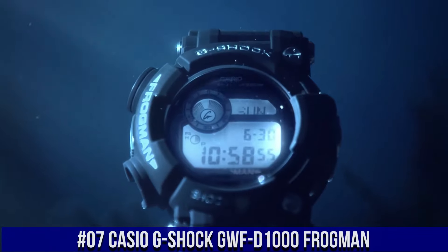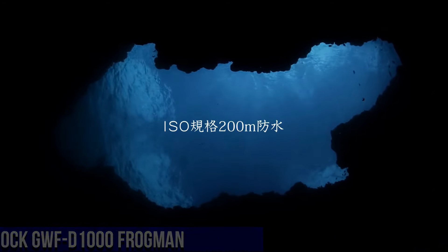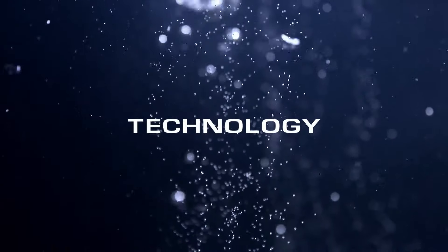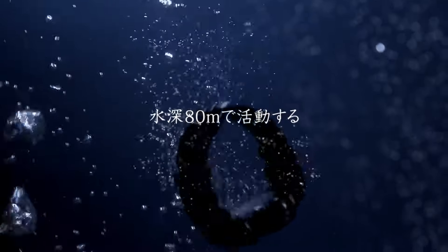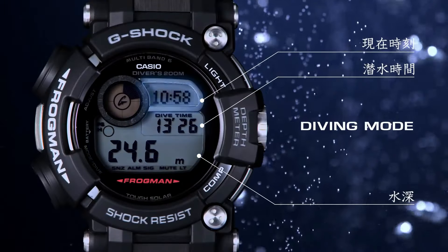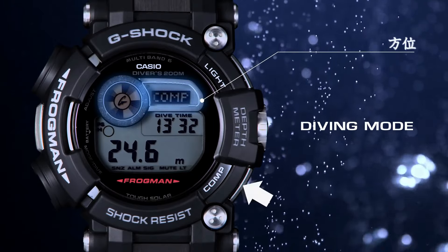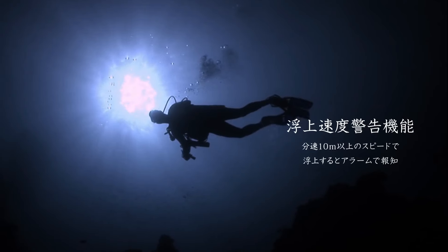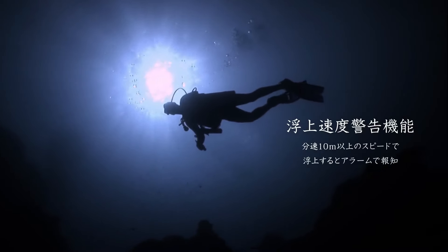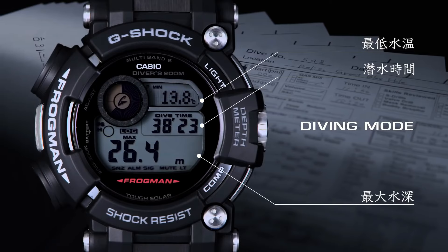Number 7: Casio G-Shock GWF-D1000 Frogman. Case color: black, blue. Water resistance: 200 meters, 20 ATM. Movement: quartz. Indices: 12-hour dial, 24-hour. Case back: screw case back. Type: wristwatch. Band color: black. Band material: carbon fiber. Lug width: 22 millimeters. Dial color: black. Watch shape: round. Case size: 59.2 millimeters.